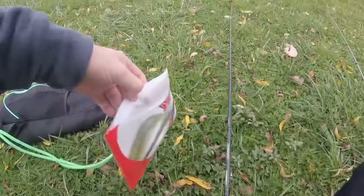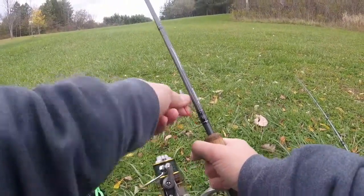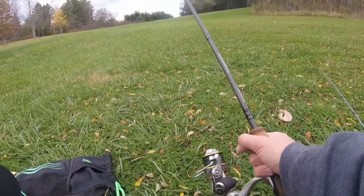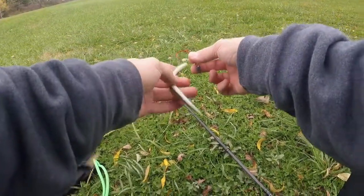I got a YUM — I think this is a Yumdinger. Got the pegged Texas rig. I think I'm going to start off with the spinnerbait though. I feel like that's what they're going to be biting on today.